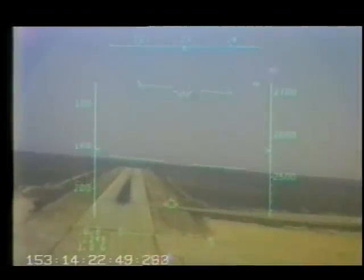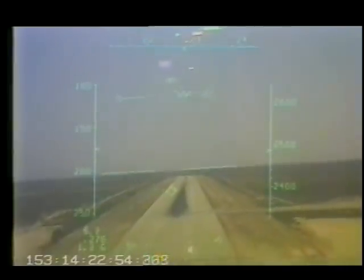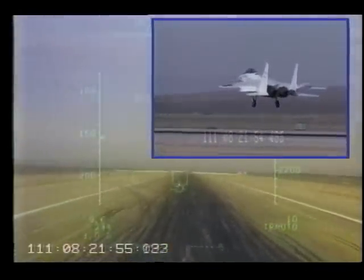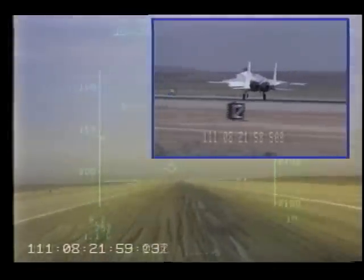Here, the pilot is trying to maintain a steady approach by manually controlling the throttles. Now, with the PCA system on, the aircraft is steadied and is actually taken to a safe touchdown at Dryden, April 21st, 1993, without using conventional flight controls.